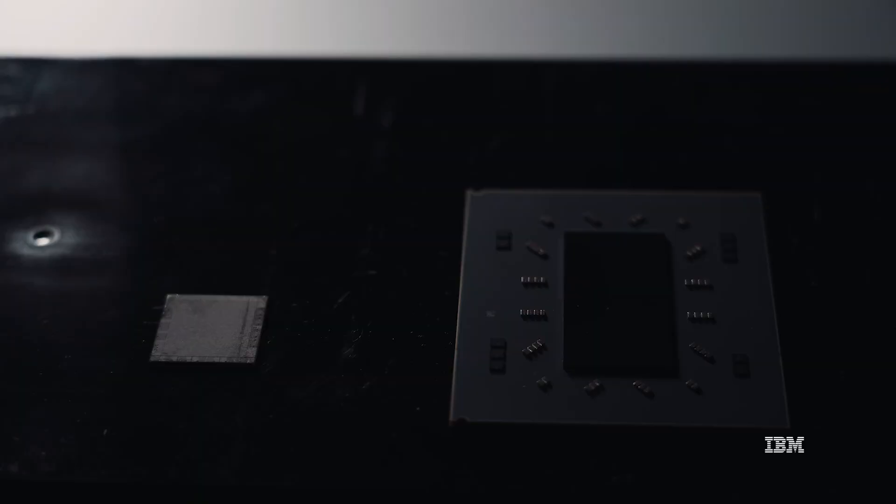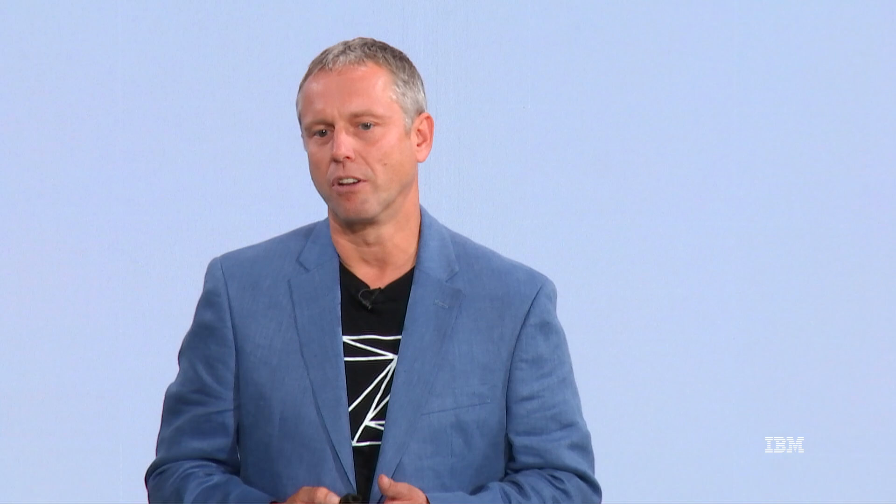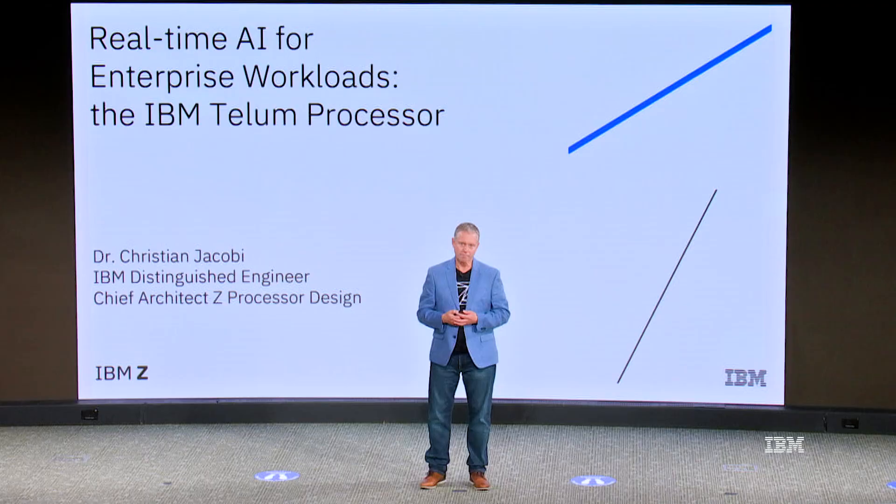Hi, my name is Christian Jacobi. I'm the Chief Architect for Z Processor Design. And today I'm introducing the IBM Telum chip. Telum is the next generation processor for IBM Z and Linux One systems. It's a very exciting moment for me to be able to talk about this chip publicly for the first time.